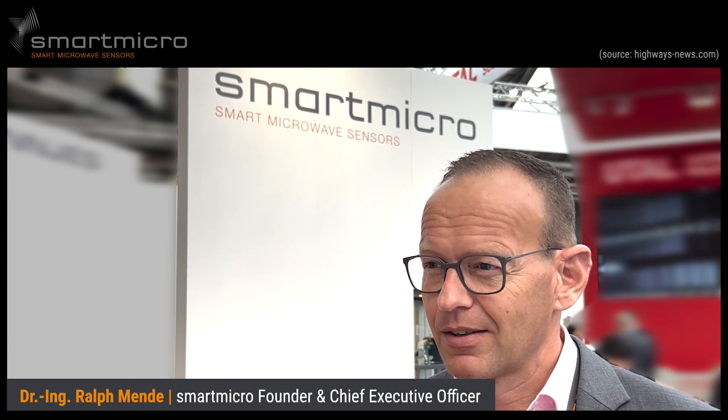My name is Ralf Mendel. I'm the managing director CEO of SmartMicro. We design, we develop, and we manufacture high-performance radar sensors for traffic management.